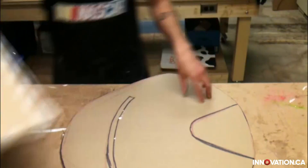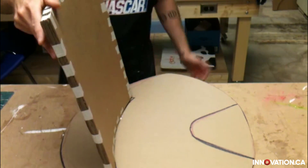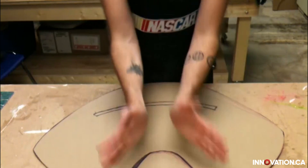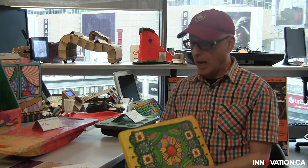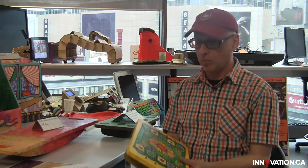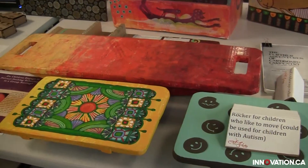Our goal is actually to produce these very low cost, but also to teach communities how to make them themselves. Some of our objects — this is a rocker chair designed for children who need to move — can be produced for $3. It's ostensibly disposable, but it's beautiful. It was painted by one person, designed and put together by another, and it can be customized for any other use.